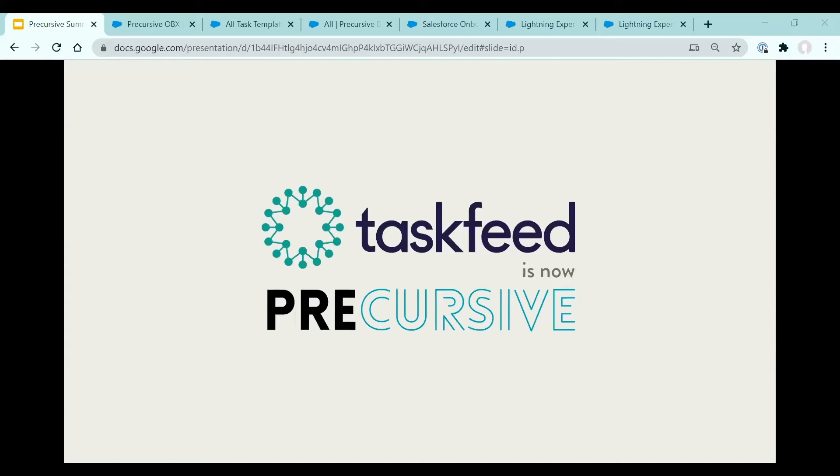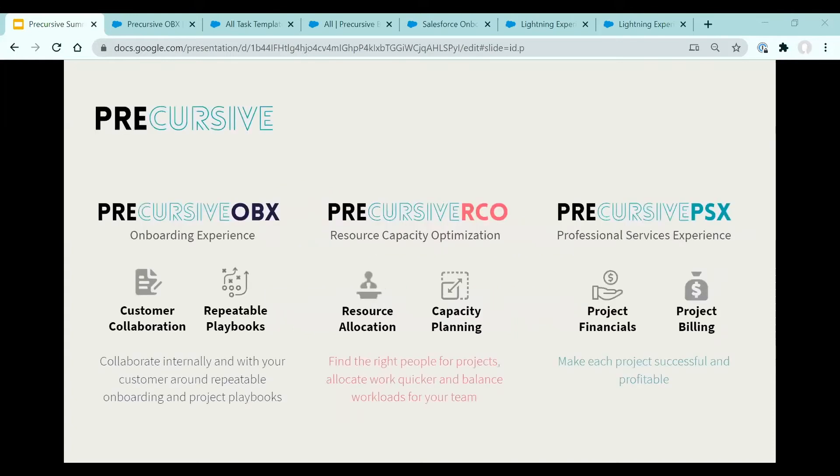We believe that customer success is critical to all companies, and we're seeing firsthand how customer success and services teams are learning from each other and working closer together. We recognize how our customers work, and to reflect this, we have defined three core products around these needs. Precursive OVX is all about building repeatable onboarding and project playbooks, managing work for each customer and project, and collaborating internally and with your customer. OVX lets you plan, schedule and deliver success for each of your customers.